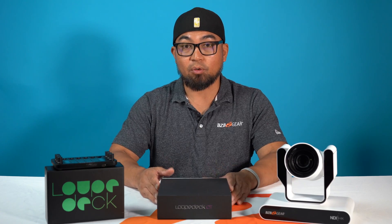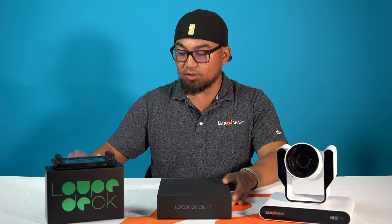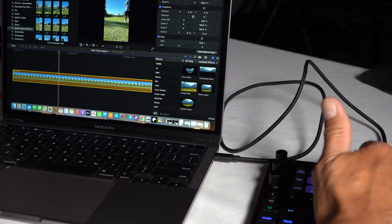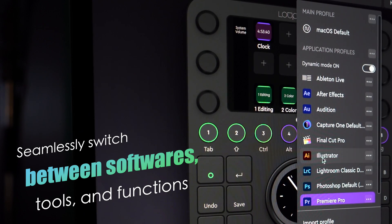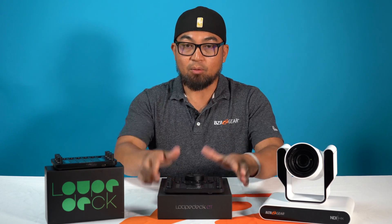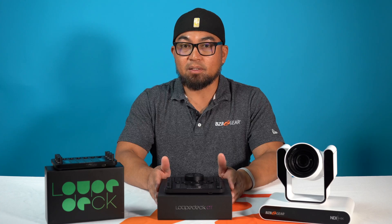If you are on a platform such as vMix and you are mixing, fading in, fading out — LoopDeck is able to use platforms such as vMix or other creative platforms, including Final Cut Pro, Premiere Pro, and Adobe Illustrator. These are all integrated in their system.